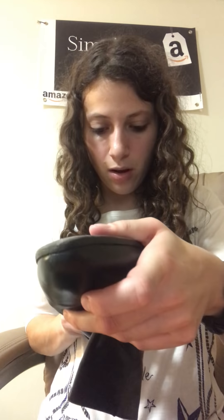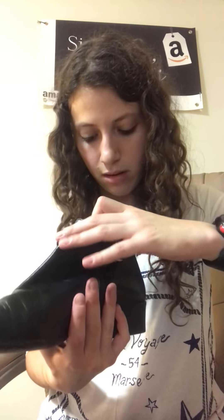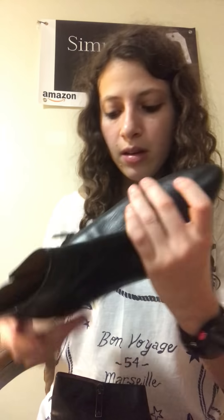Next up, we've got some Aquatalia — made in Italy. They smell good; they smell like leather. These are really cool. I'm not a big pointy boot person but I know some people are. They have no wear on them — well, a little bit on the bottom, but nothing up here. These are nice.